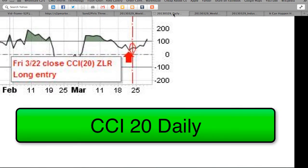Momentum. From our zero-line reject long signal at the Friday 322 close, the CCI 20 continued upward for the week and is now above 100. We will continue to follow the results of this trade simulation in next week's commentary. Great to find those entry points.